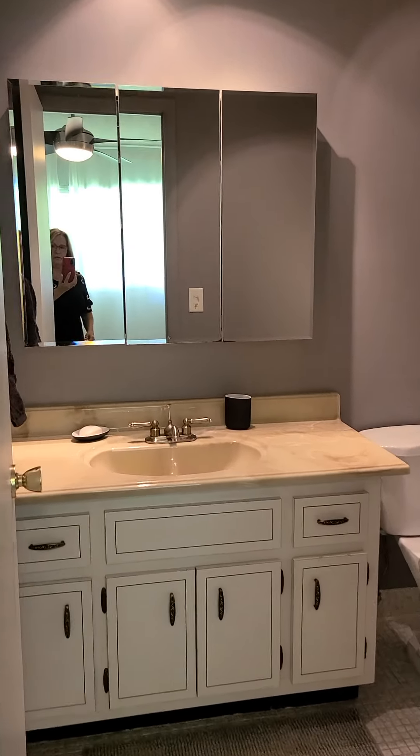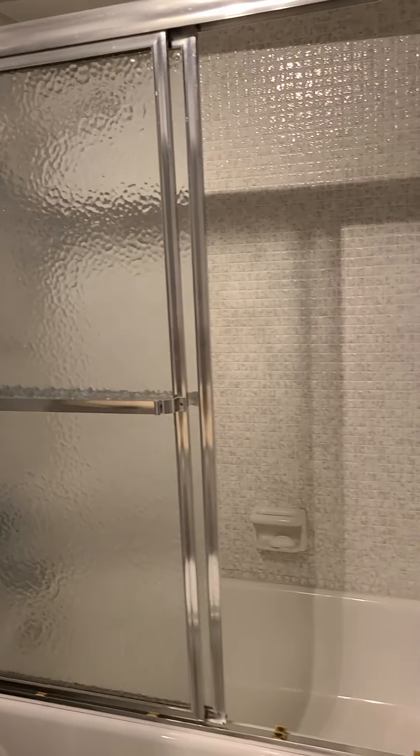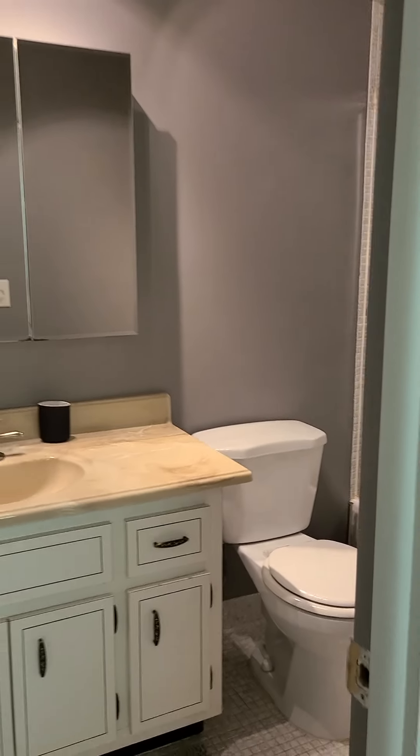And here is the master bathroom, extremely well-maintained. We have the tub. This unit is ready to move in.